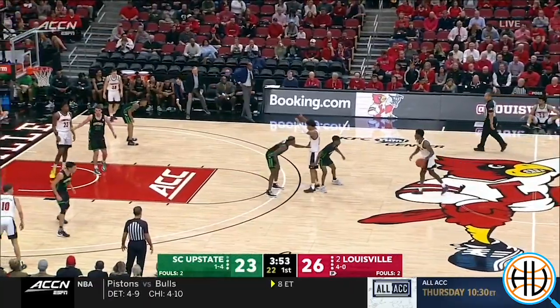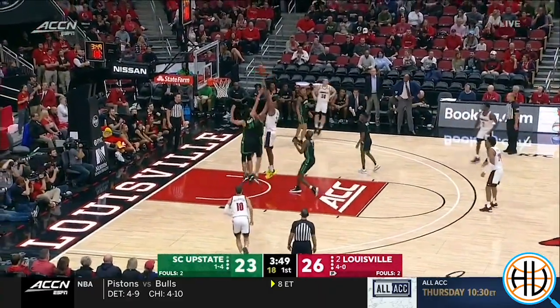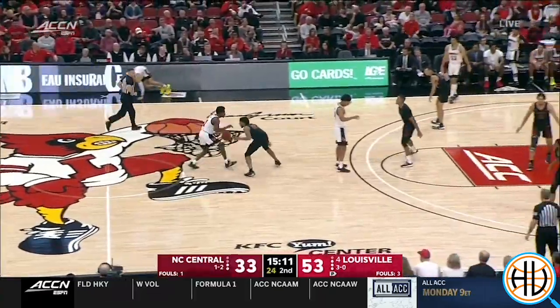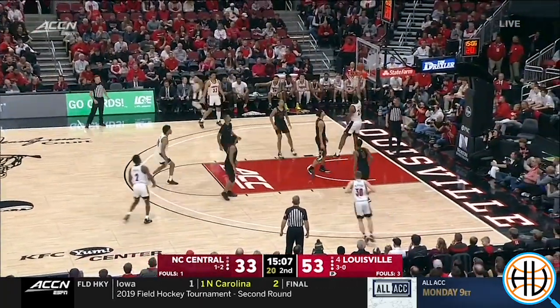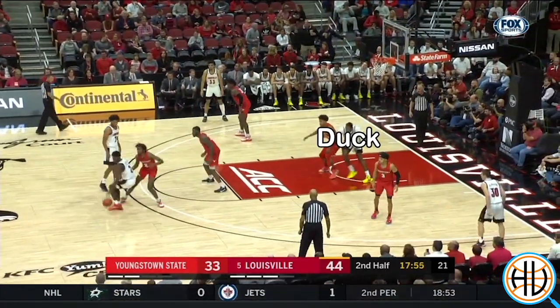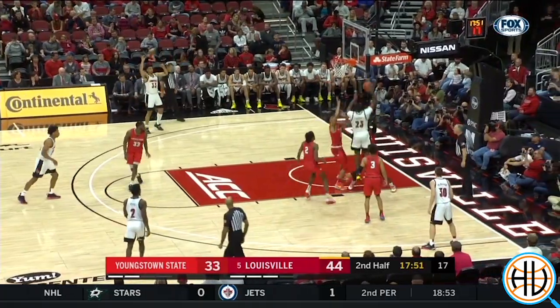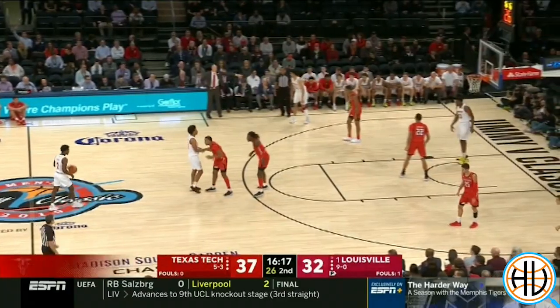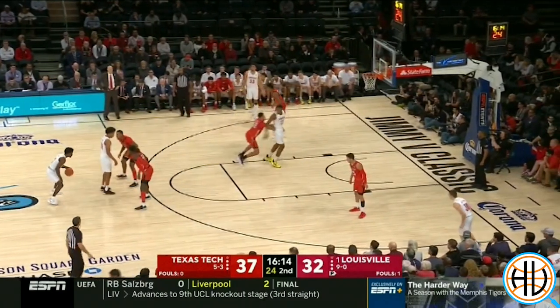Steven Enoch has scored many times this season by ducking in while the butt screen is occurring — he fights down low for deep post position. But Texas Tech was ready for that too. They not only face guarded Enoch, but then aggressively helped on the lob pass.